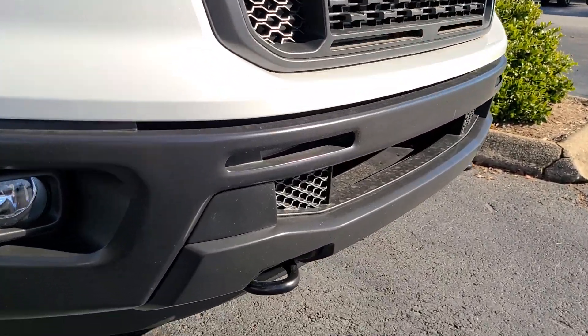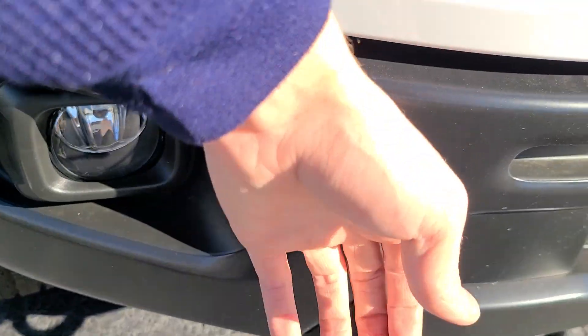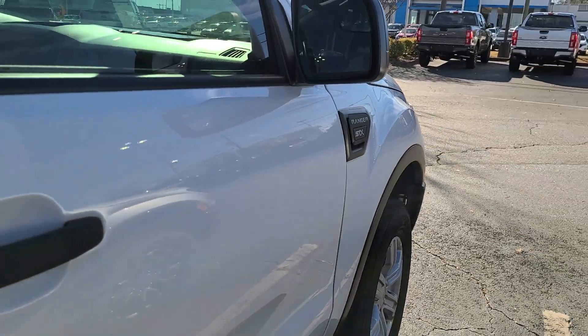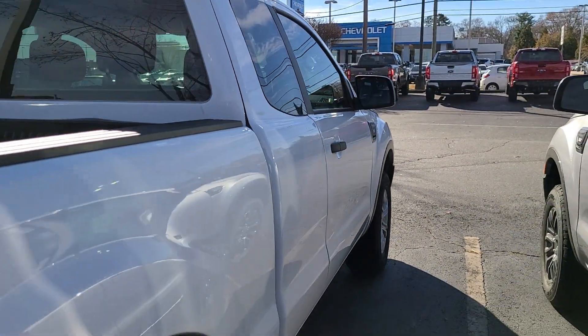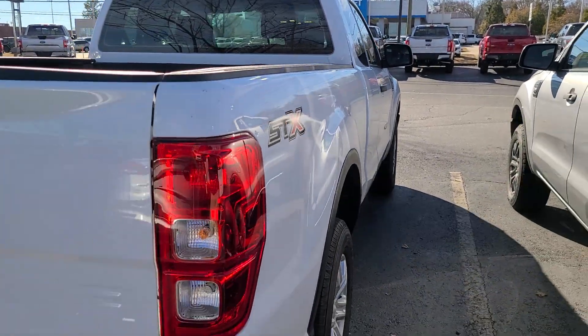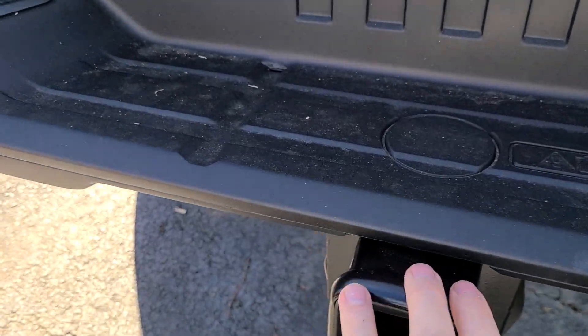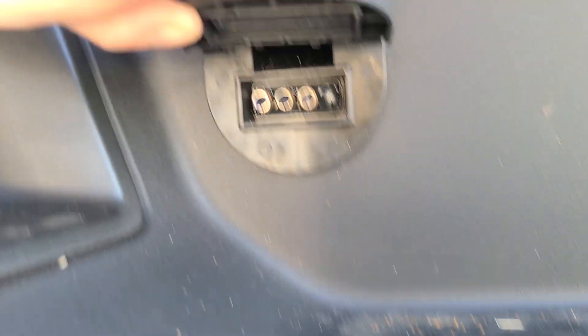We do have nice tow hooks down here. All Rangers have a steel bumper. We have these alloy wheels that come with the STX package. As we come up along the passenger side, you can see this is a beautiful truck. We do have a tow package on this one.